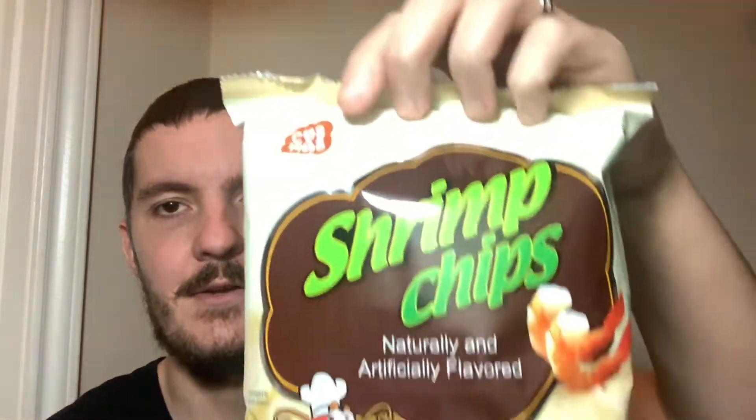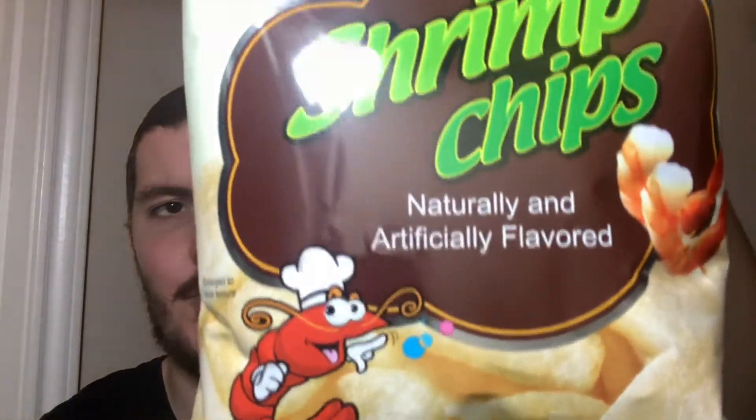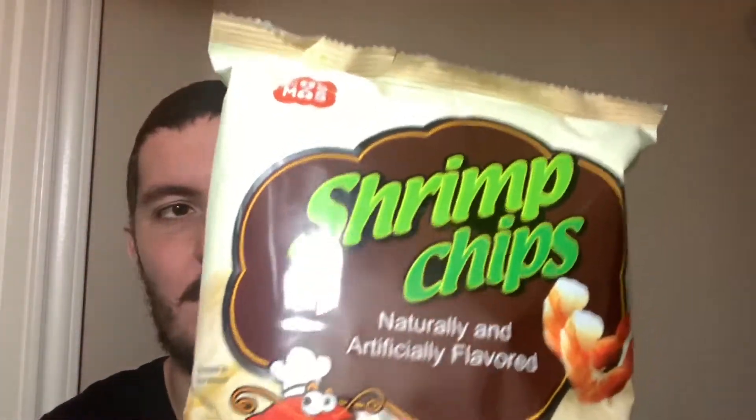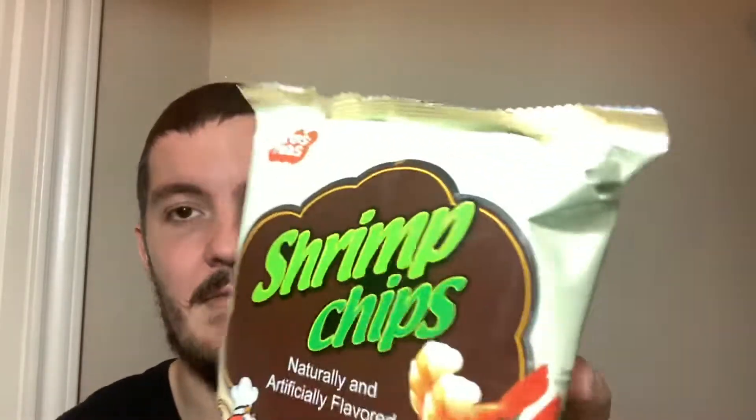I've got something from South Korea and these are shrimp chips. I'm sure I've had shrimp chips either from this brand or another brand before because this mascot looks very familiar. But I was looking through my videos and I couldn't easily find it anyway. So if I'm repeating this, I guess it's no big deal.